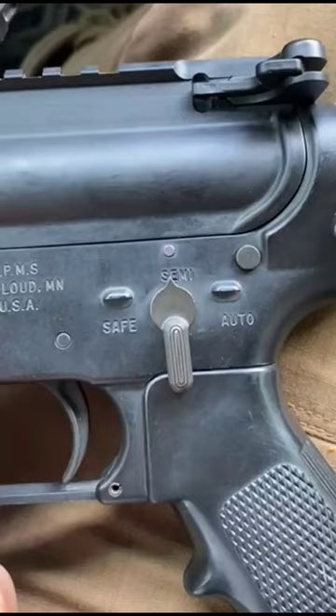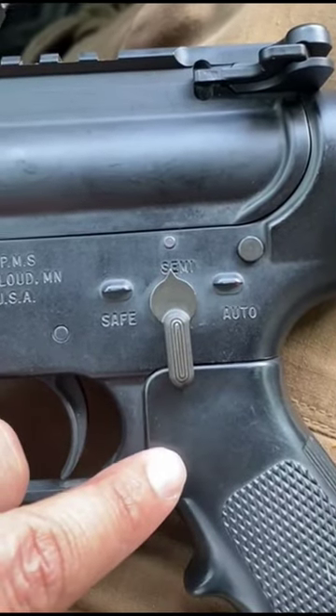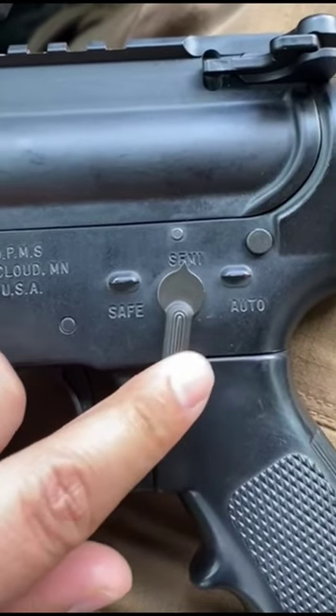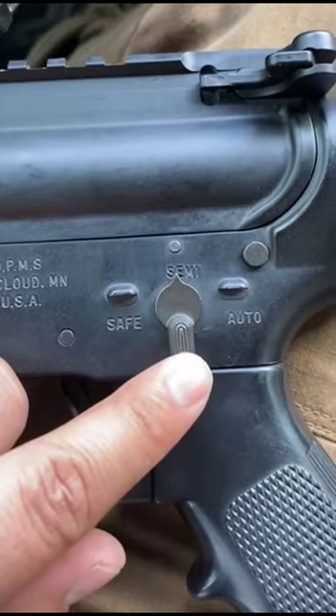Empty rifle, chambers clear. Some of you may have had the question as to why your rifle does not go on to safe. It stays on fire and will not move — it stays stuck.